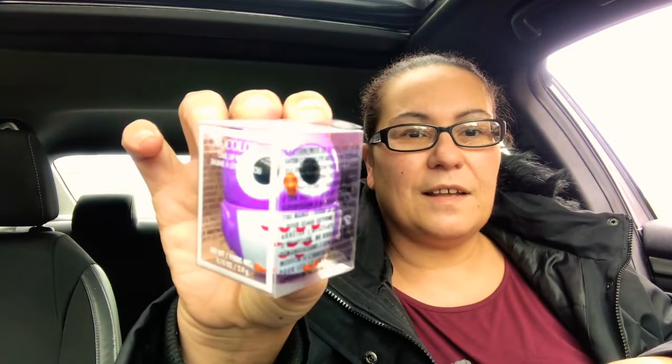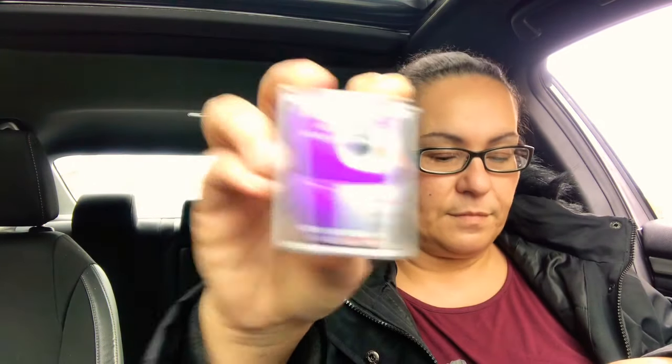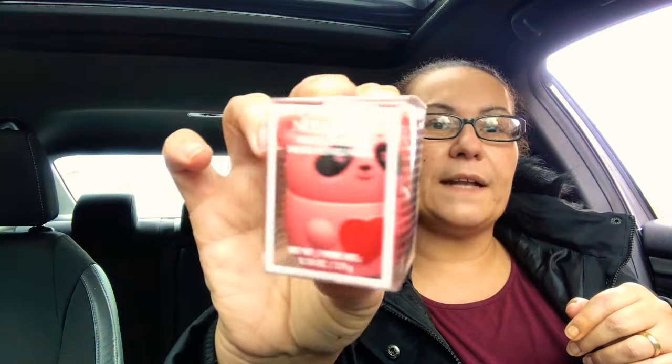They also have these new lip glosses by New Color — it's an owl lip balm. It doesn't tell me the flavor, but I had to get it because it's a cute little owl, and this one is in purple by New Color. I also got this other color — super cute. They also had a panda lip balm with a little panda in pink — super cute.